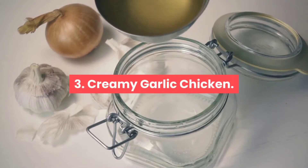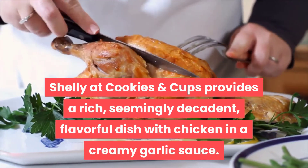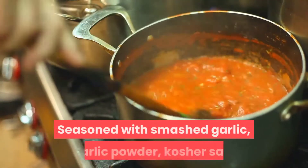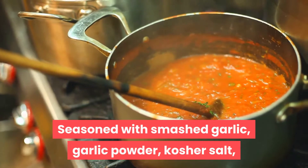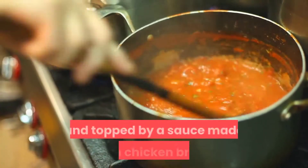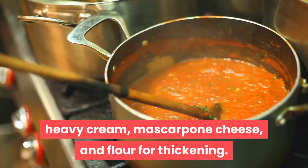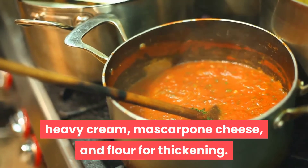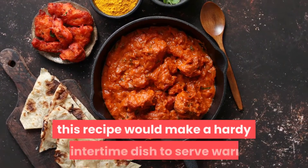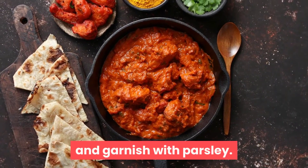Recipe 3: Creamy Garlic Chicken. Shelley at Cookies and Cups provides a rich, flavorful dish with chicken in a creamy garlic sauce seasoned with smashed garlic, garlic powder, kosher salt, ground black pepper, and crushed red pepper flakes, topped by a sauce made with chicken broth, heavy cream, mascarpone cheese, and flour for thickening. Full of healthy ingredients that contribute vital nutrients to your liver, this recipe makes a hearty wintertime dish served warm and garnished with parsley.